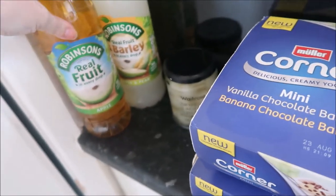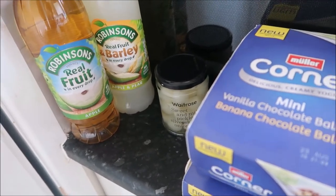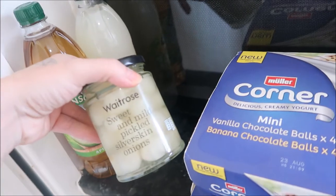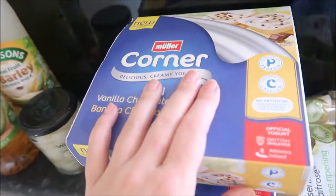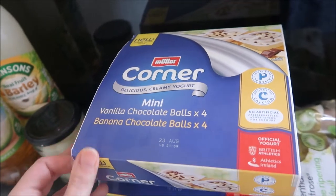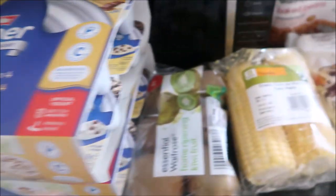Over here we've got some apple Robinsons and my favourite apple and pear. I got some pickled silverskin onions for salad. Two lots of these Muller Corner Minis — the puddings for the kiddies.